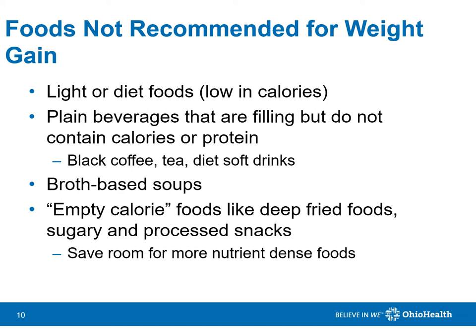When trying to gain weight, it is not recommended to fill up on lighter diet foods, calorie-free beverages, broth-based soups, or foods with empty calories, such as deep-fried foods and sugary or processed snacks.